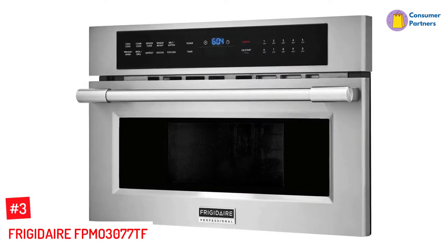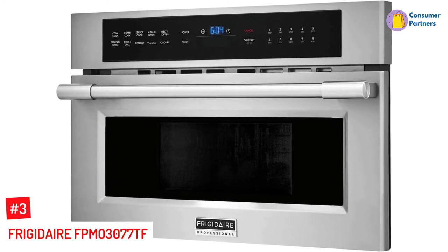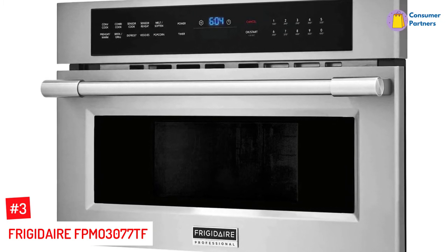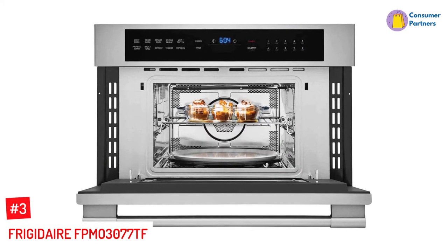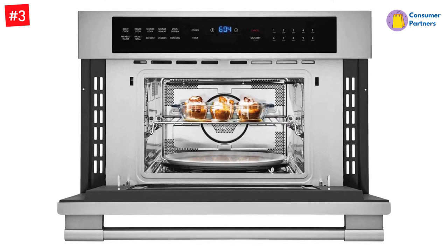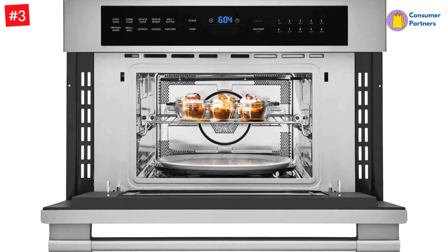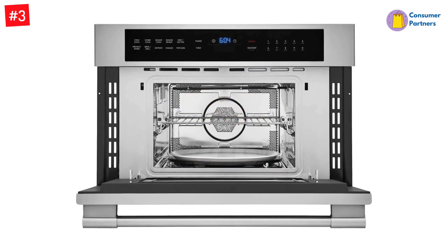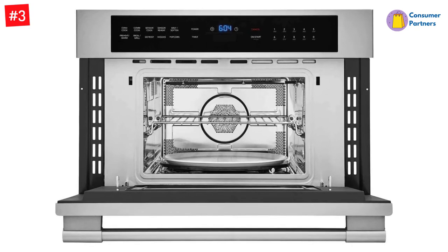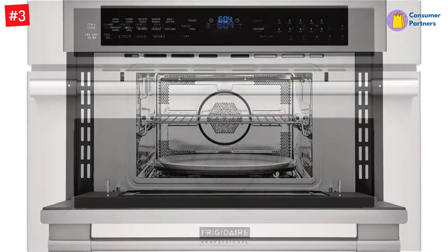Number 3: Frigidaire FPM03077TF. Save time and cook more efficiently with this FPM03077TF Professional 30-inch Built-In Convection Microwave Oven. Whether you're cooking a single dish or multiples, its 1.6 cubic-foot capacity design will give you ample space for your next meal. Offering 1750 watts, it has lots of space for both cooking and quick reheating projects.